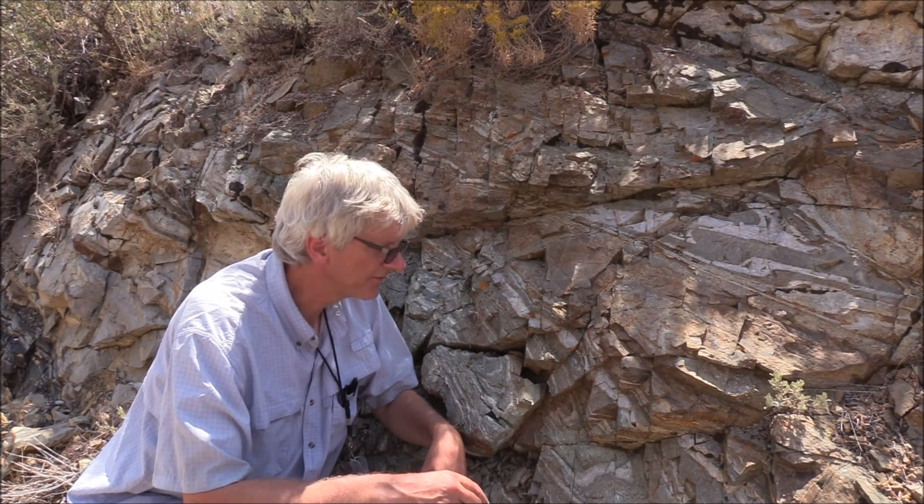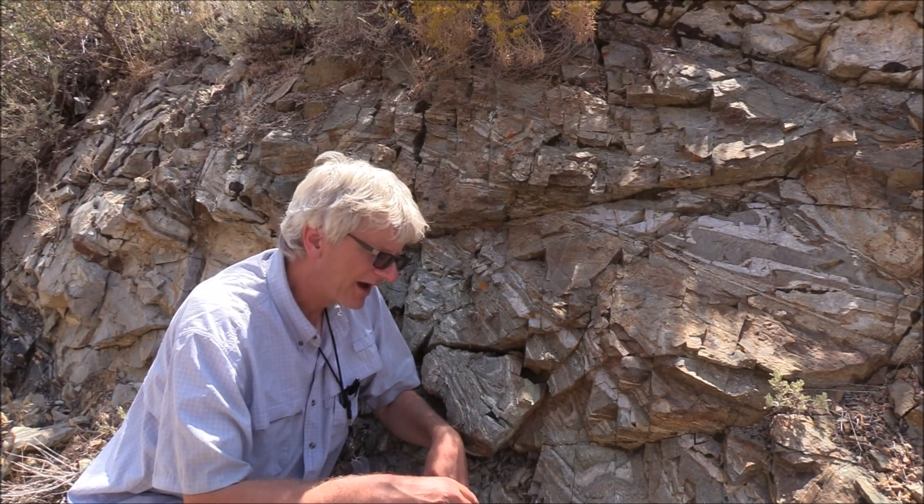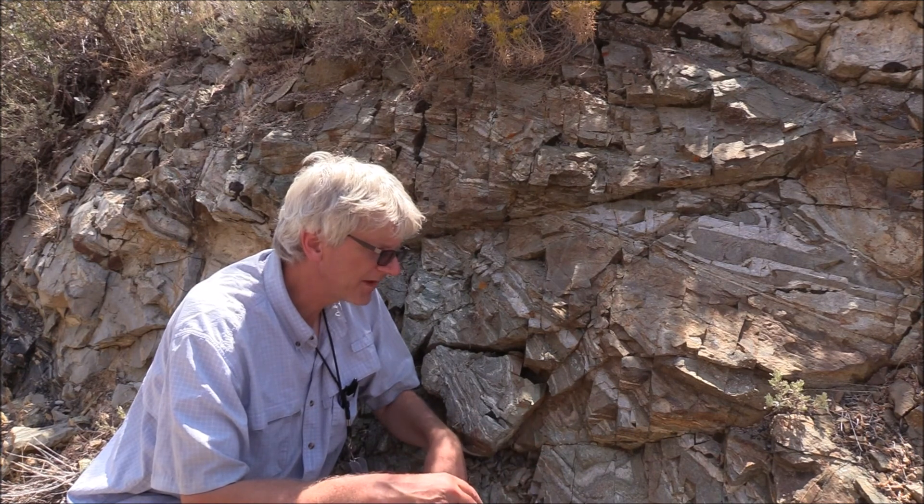Internationally famous structural geologist Gordon Lister refers to this area as the Mylonite Museum of the Cordillera. We're seeing some of the most spectacular mylonites found anywhere in the Cordillera — really anywhere in the world.